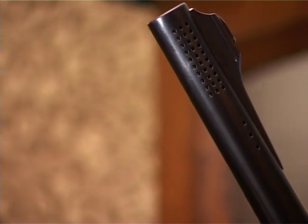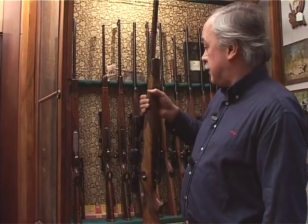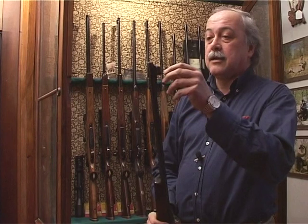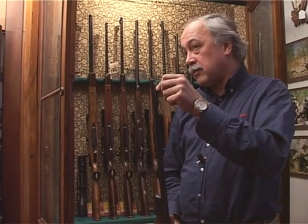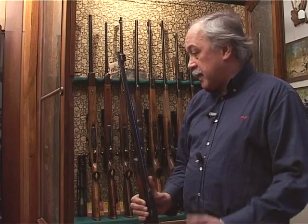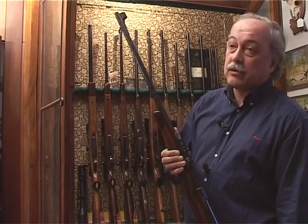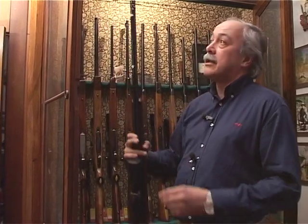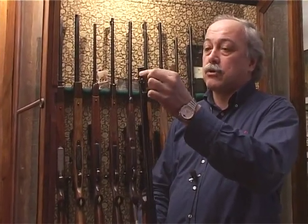Questo freno di bocca si chiama Pendleton ed è realizzato con elettroerosione, a differenza di quello della carabina precedente, che è un freno tipo finestrelle come quello della Blaser, chiamato Magna Port. Sono freni che riducono principalmente il rilevamento dell'arma. L'effetto massimo di riduzione del rinculo si ha con un altro freno, l'Accu-Brake, con queste alette molto grosse. Esteticamente lascia un po' a desiderare, ma sul campo ha risultati veramente incredibili.